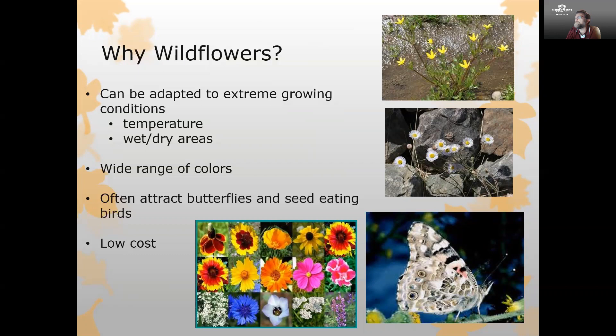Wildflowers are also available in a really wide range of colors. All the beautiful colors that you want out of flowers in your landscape, you can find something that's a wildflower and will grow very well. Another advantage is they attract a lot of butterflies and seed-eating birds. A lot of the wildlife that we would really love to see in our landscape can be brought in and provided habitat by giving them wildflowers.